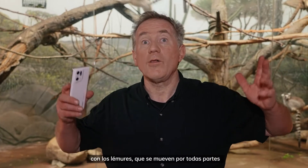I'm Joel Sartori, National Geographic Photographer. I'm here at Omaha's Henry Dorley Zoo and Aquarium with lemurs, which move all over the place.